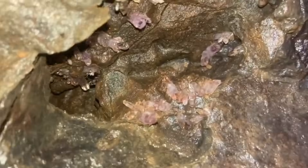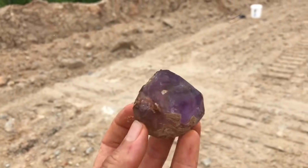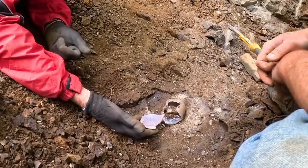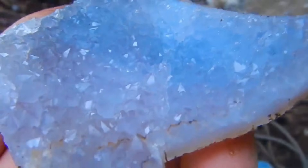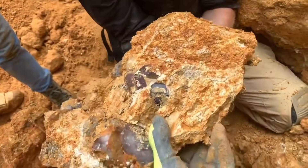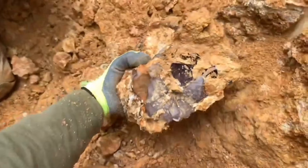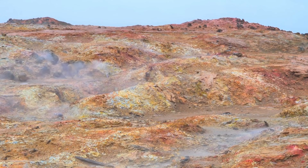Another gemstone that hides deep within rugged stone is amethyst. It forms inside cavities within volcanic rocks, where mineral-rich water deposits quartz crystals over time. When iron impurities mix with silica under just the right temperature and pressure, the result is that royal purple color that amethyst is known for. Crack open an ordinary-looking volcanic rock, and you might find a glittering cave of violet crystals glowing inside. Some of the most beautiful amethyst crystals form in what appear to be simple gray or brown rocks — no shine, no color, nothing that hints at what lies beneath. That's the mystery of gemstone geology.